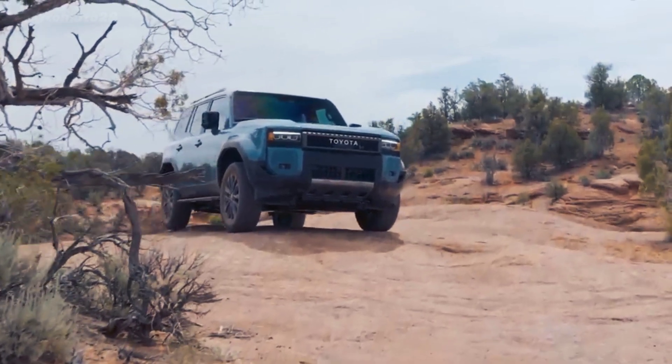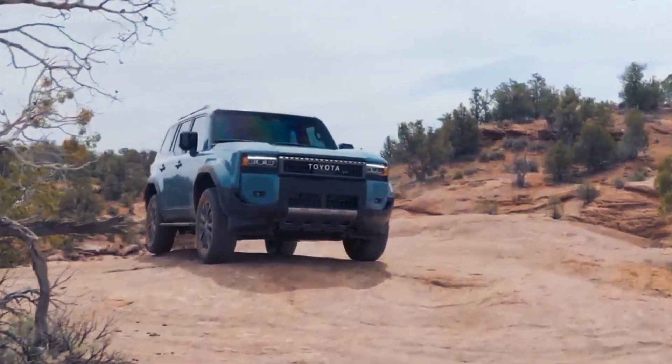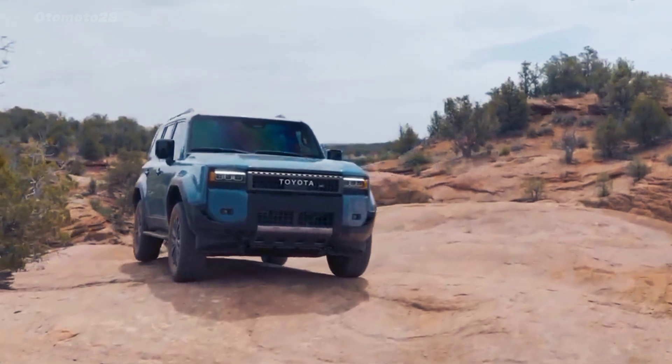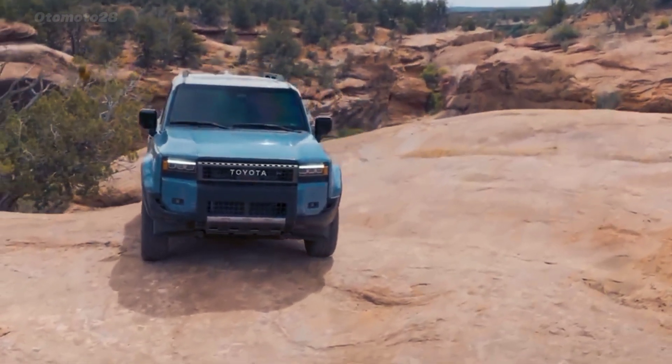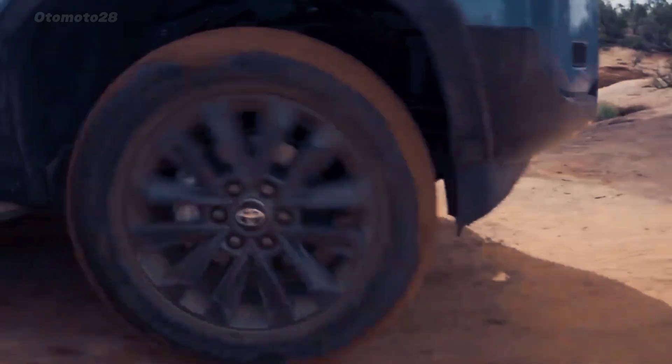Toyota has a largely unblemished reputation for reliability and running costs, whether it's a new car or a used one. Automotive experts and gearheads unanimously vote for Toyota and Lexus when it comes to dependability.